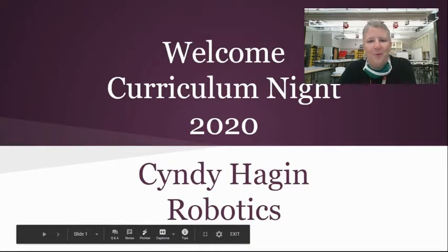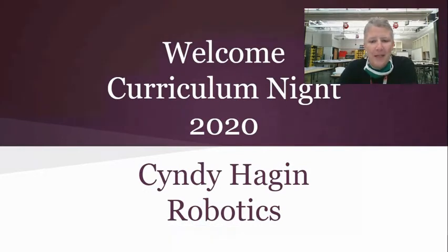Hello. Welcome to Curriculum Night 2020. I am Cindy Hagen, and this is for robotics class, which this year is for eighth graders.